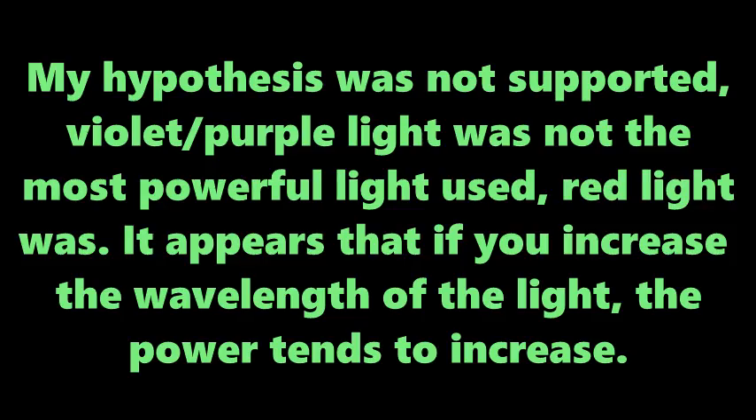Violet or purple light was not the most powerful light used — red light was. It appears that if you increase the wavelength of the light, the power tends to increase as well.